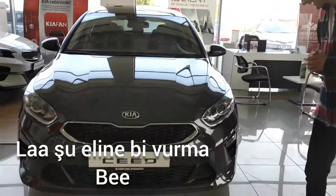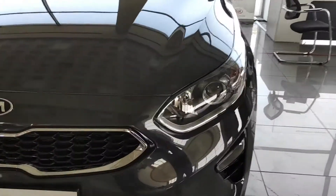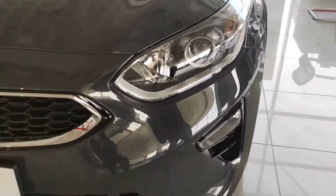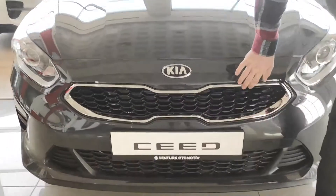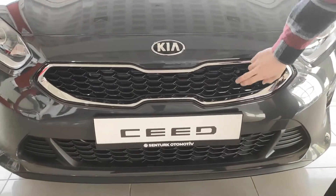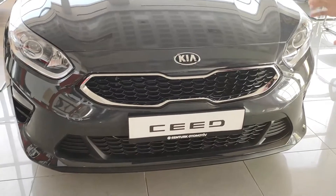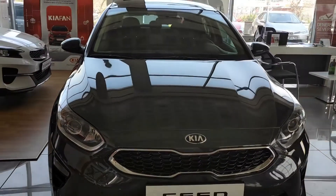Gündüz farımız var, onu belirtelim. Sis farımız var. Şöyle geldiğimizde, krom çıtalarımız var arkadaşlar burada. Şunlar piyano black. Kia piyano black'i çok kullanmış, aşırı derecede var. Ama yakıştırmış arabalarda yani. Ön görüntüsü arabanın çok sportif duruyor.